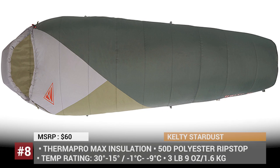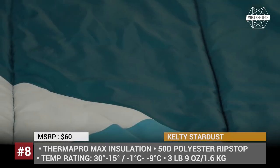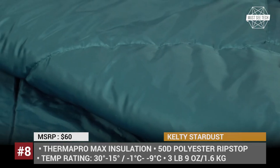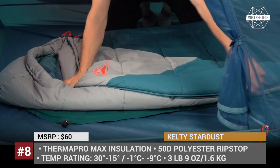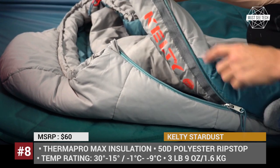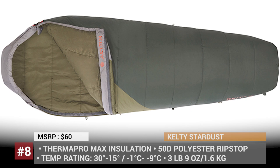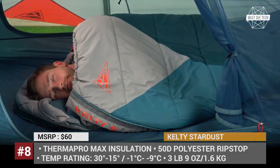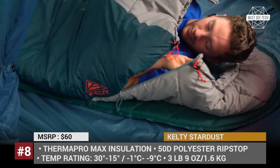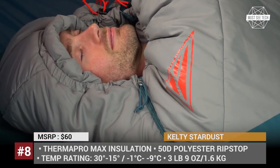Kelty Stardust. This is one of Kelty's future bestsellers that, as the name implies, is suitable for starry expeditions of all kinds. The sleeper is available in 30 and 15 degree models, with insulation coming from Synthetic Thermo Pro Max. The outer shell uses 50D polyester ripstop material, while the inner layer is the soft-to-the-touch 50D polyester taffeta liner. The hood, a draft collar and an anti-snag zipper with a draft tube work together to keep the cold out. Additionally, there is a convenient internal stash pocket that allows you to keep your cell phone nearby.